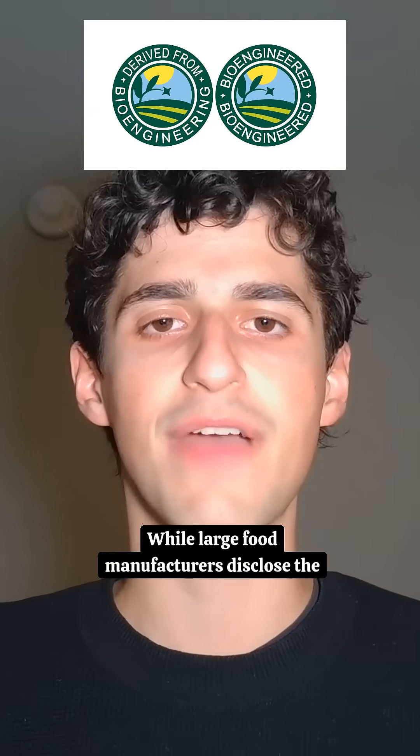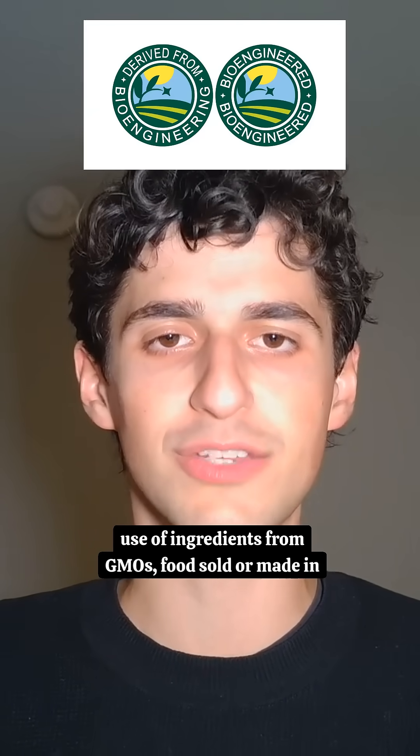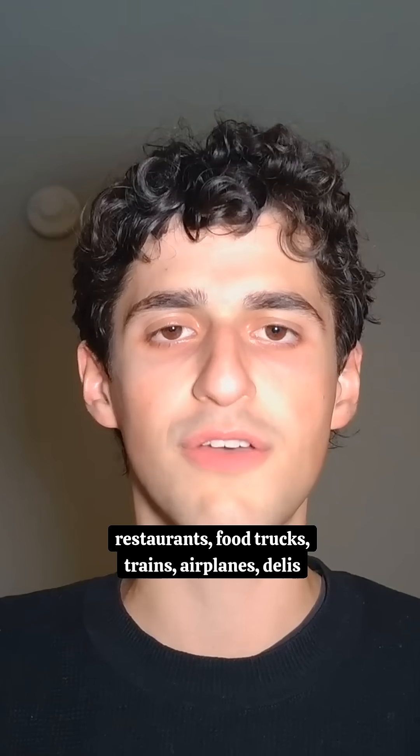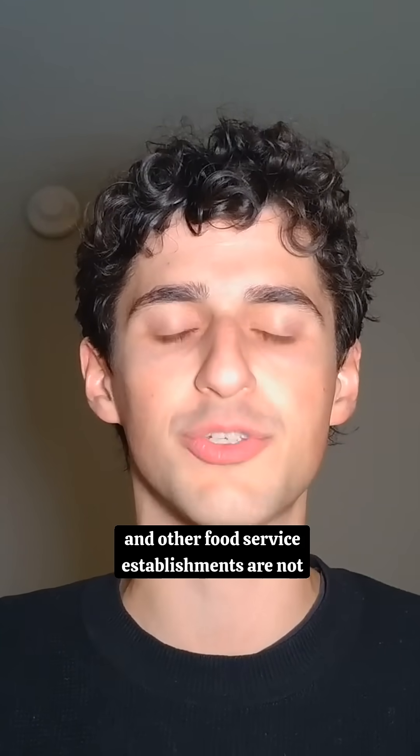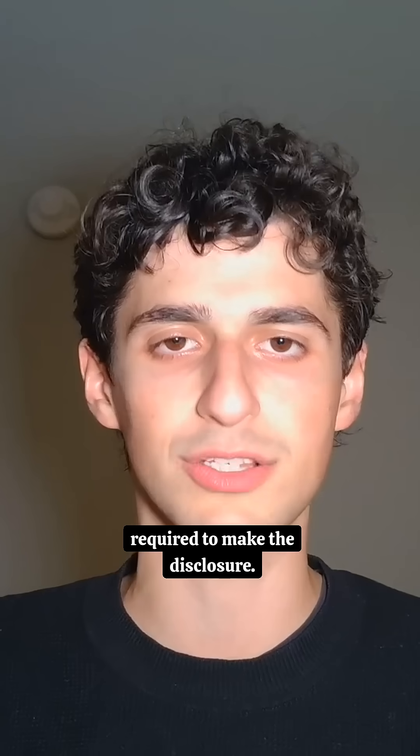While large food manufacturers disclose the use of ingredients from GMOs, foods sold at restaurants, food trucks, trains, airplanes, delis, and other food service establishments are not required to make the disclosure.